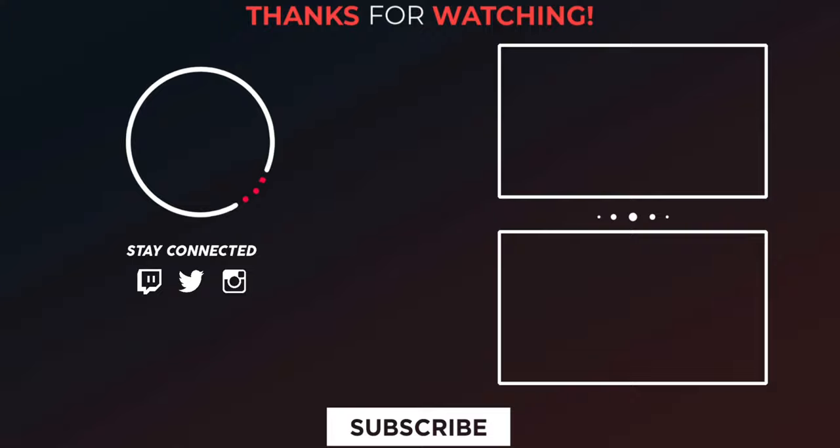Thanks for watching this video. Please kindly support my channel by giving a like, share, and subscribe, and follow Digi Integrity on Twitter, Instagram, and Facebook.